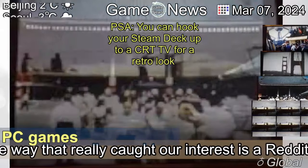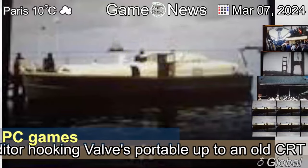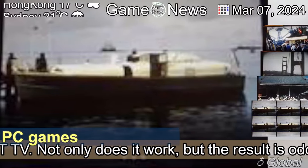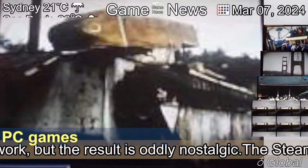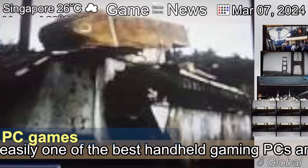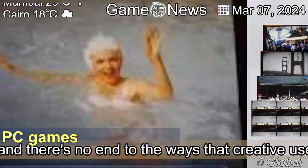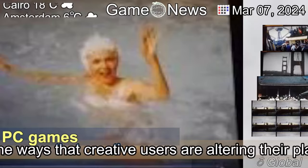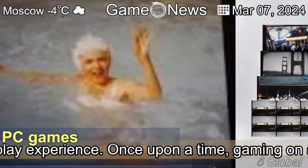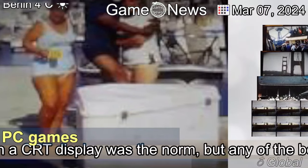We love seeing all the imaginative ways people get their Steam Deck running on various displays. One way that really caught our interest is a Redditor hooking Valve's portable up to an old CRT TV. Not only does it work, but the result is oddly nostalgic. The Steam Deck is easily one of the best handheld gaming PCs and there's no end to the ways that creative users are altering their play experience.